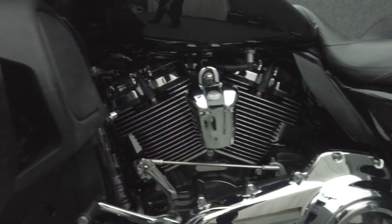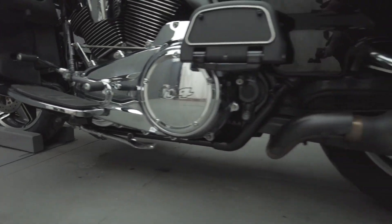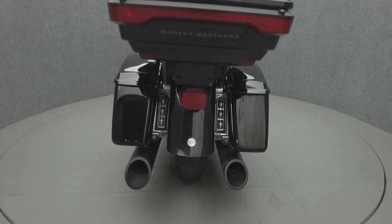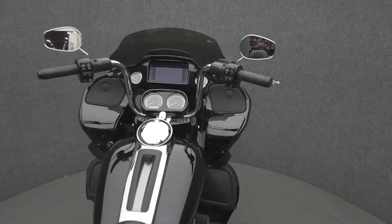To see everything we know about this vehicle, including full mechanical and cosmetic condition reports, the service repair order, high-resolution photos, and more, please visit the listing on our website. We have also purchased the Cyclecheck's Vehicle History Report. You can view this report by clicking the link on the right side of the video.